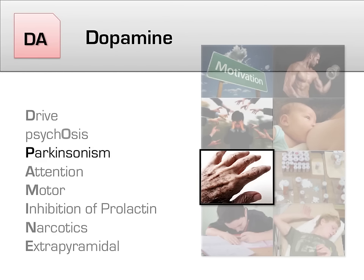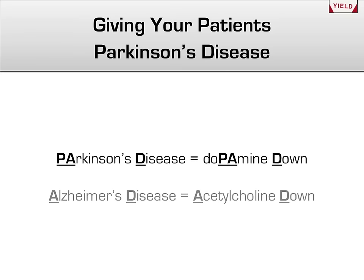Next, we'll focus on how antipsychotics affect the body and induce features of Parkinson's disease. When you give your patients an antipsychotic, you are effectively giving them a form of medically induced Parkinson's disease, with all the motor and cognitive effects that go along with that. This mnemonic can help remind you that Parkinson's disease is an issue of too little dopamine: Parkinson's disease equals dopamine down.